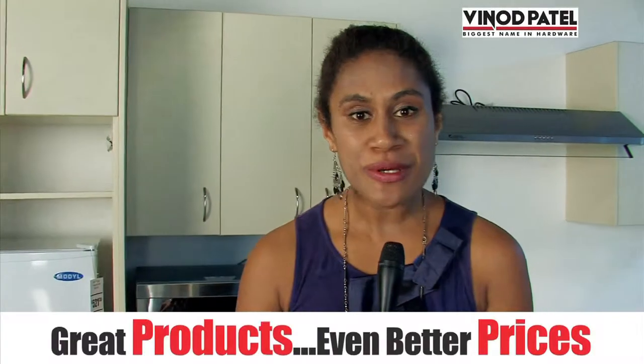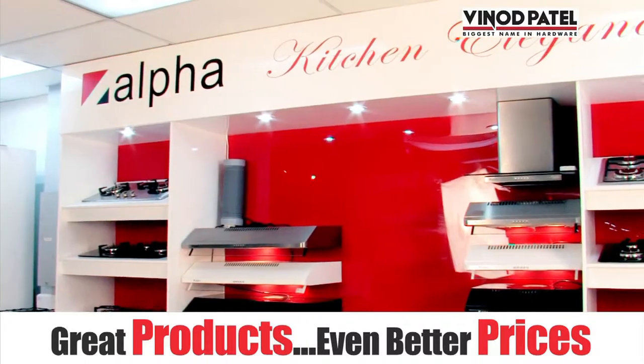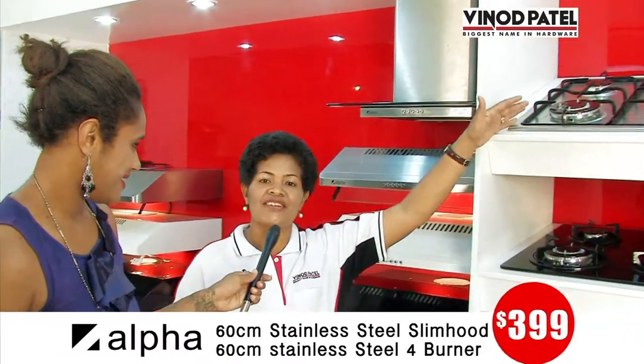It's almost Christmas, so it's time to look after the most important room in the house, the kitchen. Let's check out some of the great Christmas specials that Vinod Patel have for you. As part of our sale is our kitchen combo. This 60cm slim wood and this four burner cooktop is only $399.